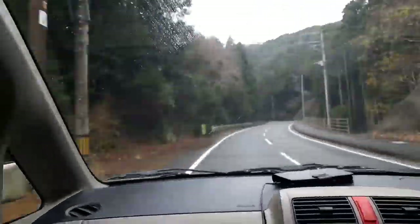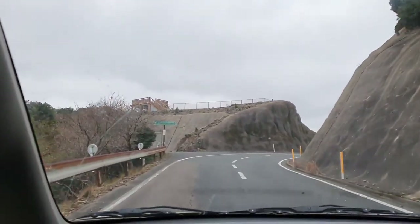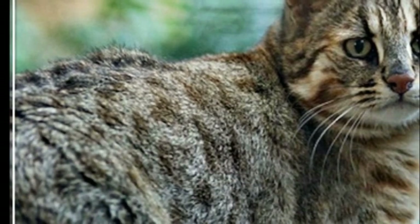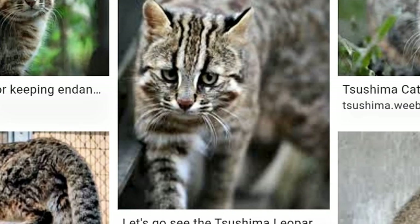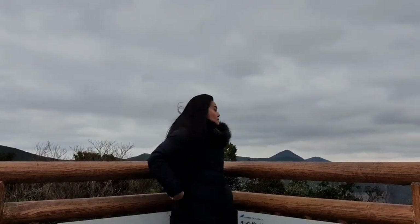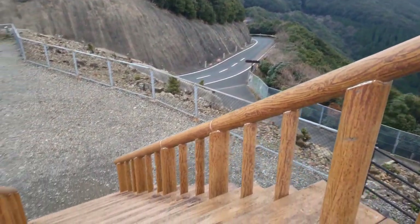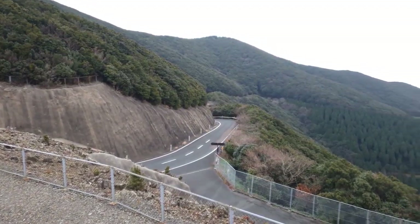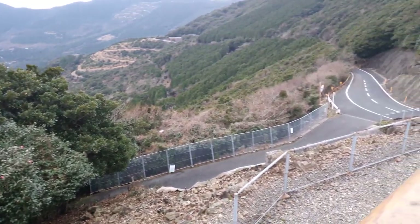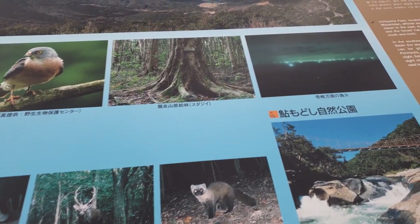We arrived at our hotel at almost 4 p.m. After checking in, we decided to go to the place where you can see the Tsushima Yamaneko, or the Tsushima leopard wildcat. The Tsushima leopard cat is a critically endangered species living on Tsushima Island in Japan. The cause of its decline is roadkill and hunting. As an endangered species, it has been the focus of a conservation program funded by the Japanese government since 1995. My husband had seen it on his last visit, so I was very excited to see the Yamaneko for the first time before going to dinner.